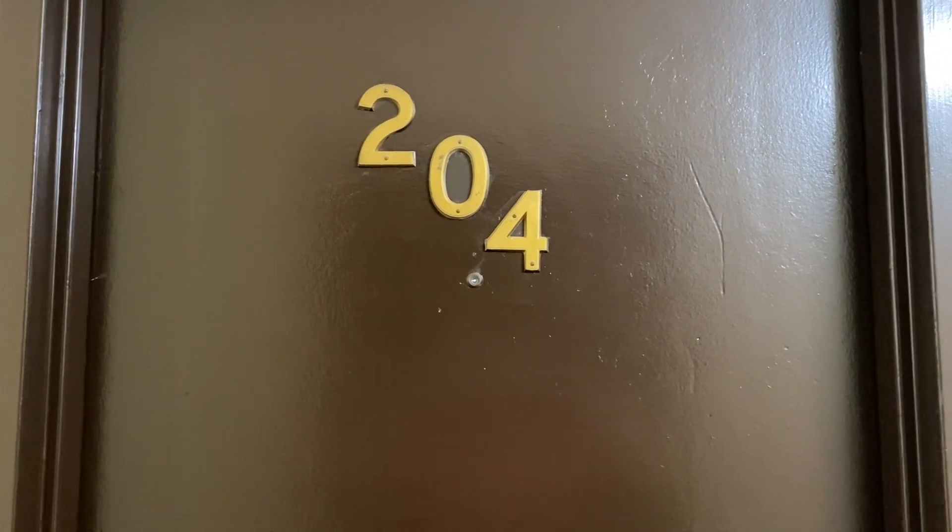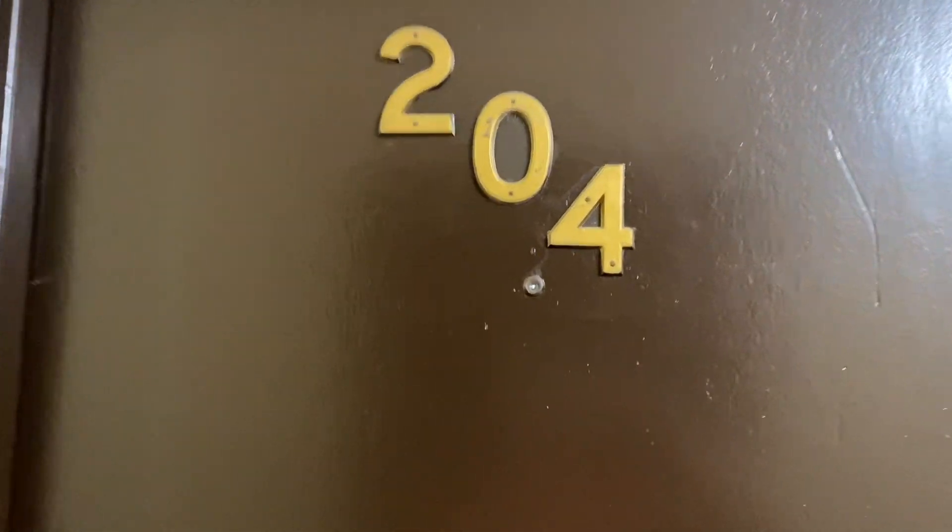140 West Gorham Street, unit 204. It's a jumbo studio apartment on the second floor of the building.